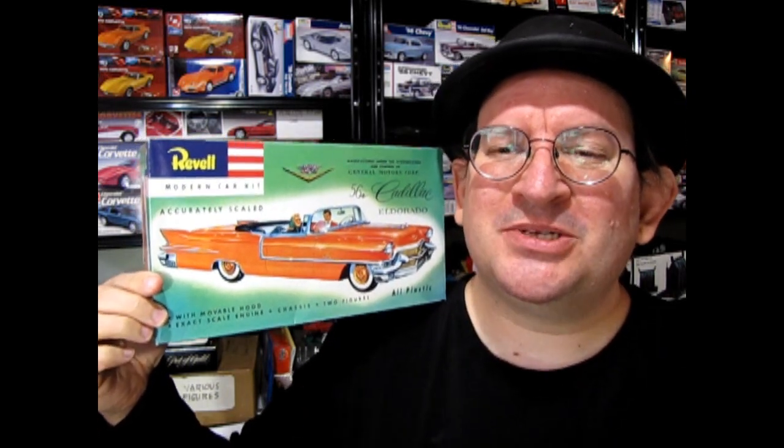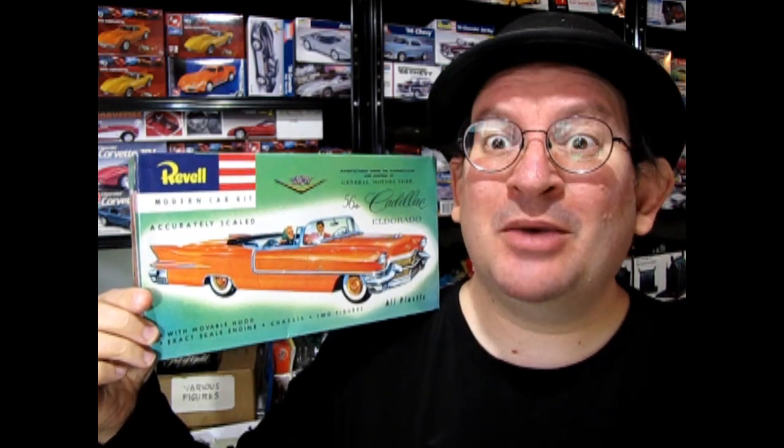Hello once again Monster Hobbies model car garage mechanics. Today we're going to be looking at a 1/32nd scale model kit. This is the Revell 1956 Cadillac Eldorado. What I thought I would do today is show you the older Revell version, open up the box and have a look, and also try to build this model for this video. So without further ado let's go down to the bench and see what's in the box.